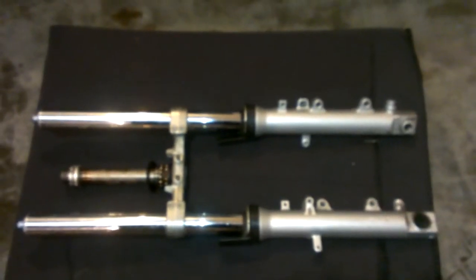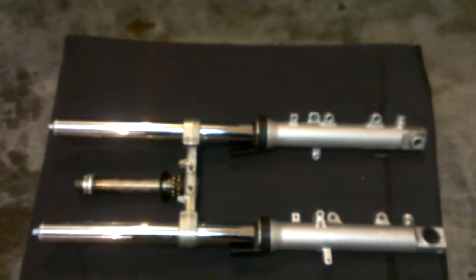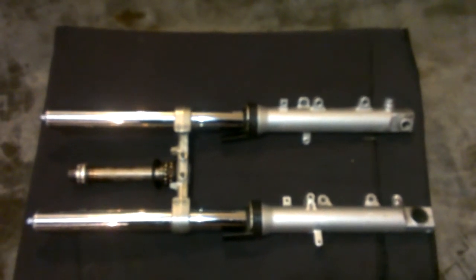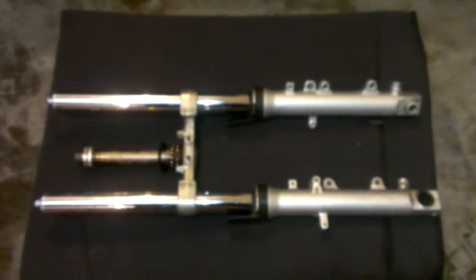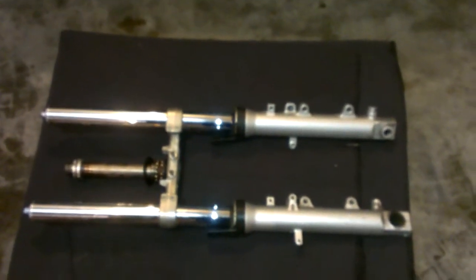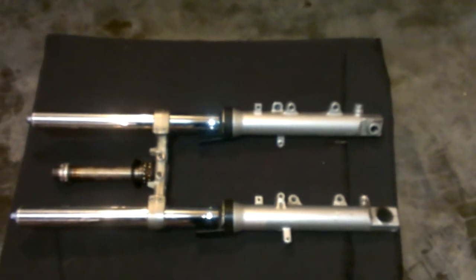Hey, this is Nate from usedstreetbikeparts.com. This is a front fork and a lower triple tree off of a 2001 Yamaha R6. These forks are in good used working condition. Before we parted this bike out, this bike had 16,000 miles on it.